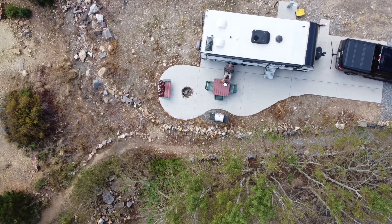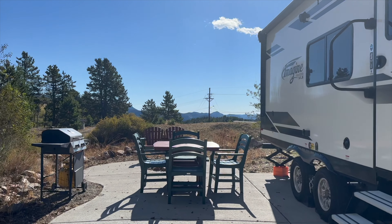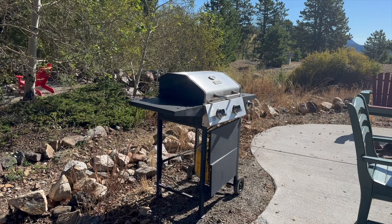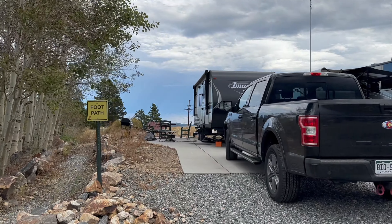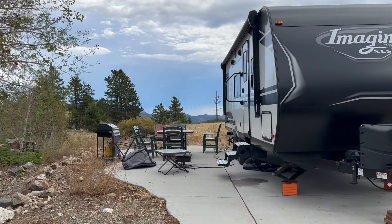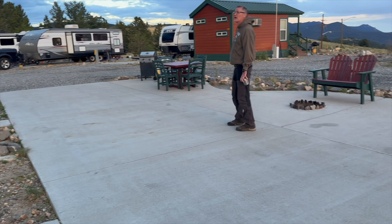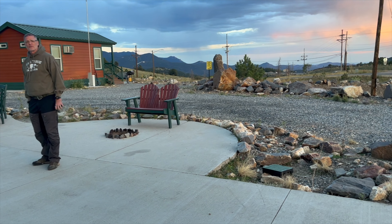We stayed in Site 63, which was a back-end. The outdoor space at our site was well-appointed with an Adirondack love seat, dining furniture, a fire pit, and a gas grill. Our site was adjacent to a walking path, but it wasn't heavily trafficked during our stay, and we weren't bothered by the occasional camper strolling by. We were pleased with our site, but if we return, I would consider trying to reserve Site 67, which I thought had slightly better views.